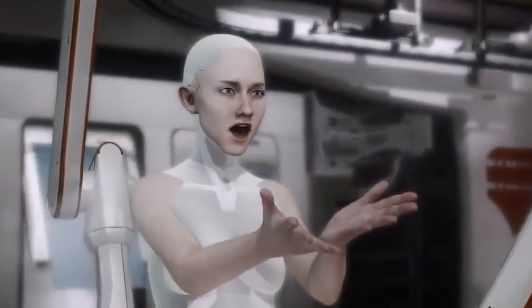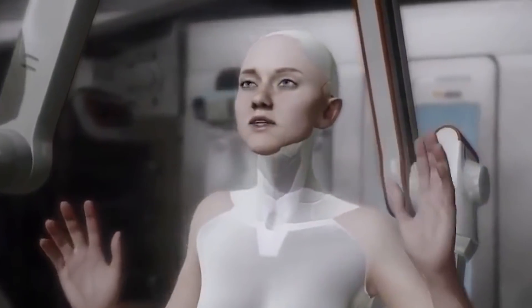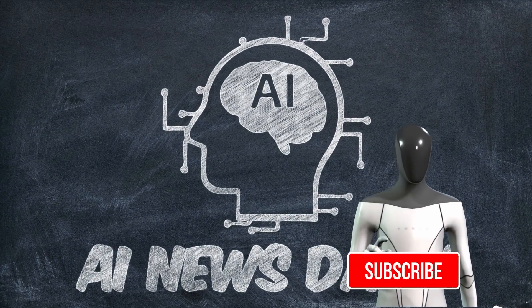Hi, my name is Alex and welcome to AI News Daily. In this video, we will be looking at the very first advanced female humanoid robot. Don't forget to subscribe and turn on the notifications. Let's get started.